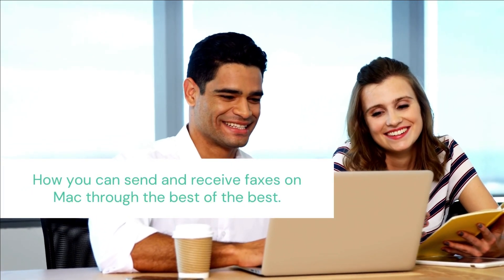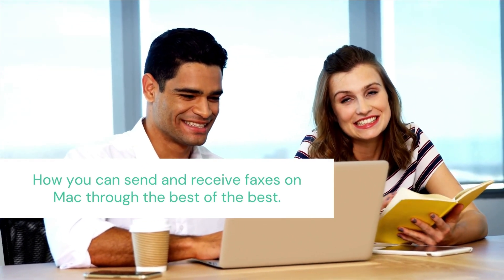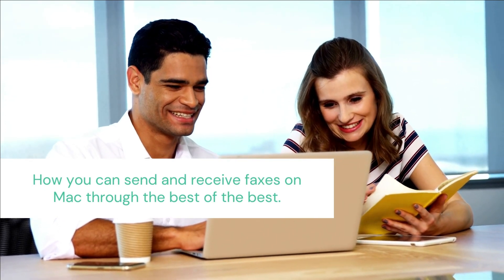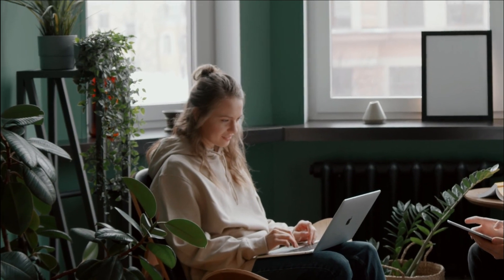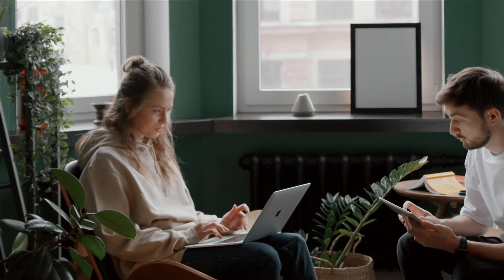In this video, you didn't only learn about the best fax apps, but you also saw how you can send and receive faxes on Mac through the best option. Why don't you run your Mac and try any app from this list and see how easy it is to fax? You might regret why you haven't been using fax on Mac already.